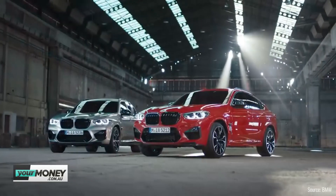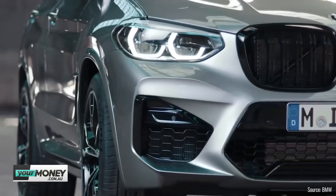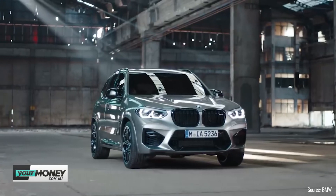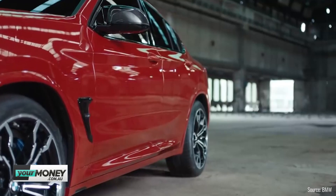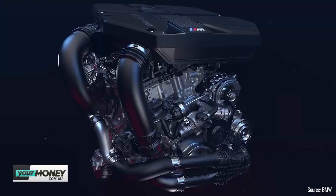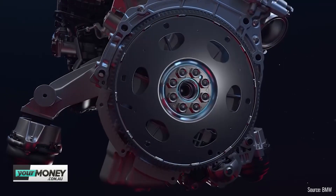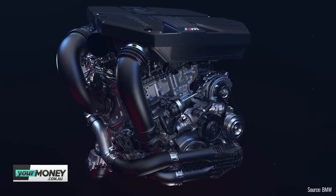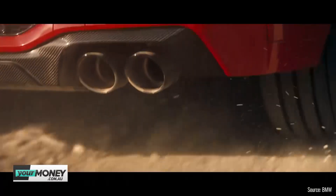BMW have released pricing and specifications for two new variants of the X3 and X4. So we've got a million SUVs in Australia already — they're everywhere. These are variants of variants, and now both of them are going to be available as M and M Competition. They've actually done a pretty good job with the engine offering — 353 kilowatts of power out of just the standard M, and it jumps up to 375. They've also put an all-wheel drive system similar to the one used in the M5, which means you'll be able to do some drifty things and a whole stack of fun stuff. In an SUV.